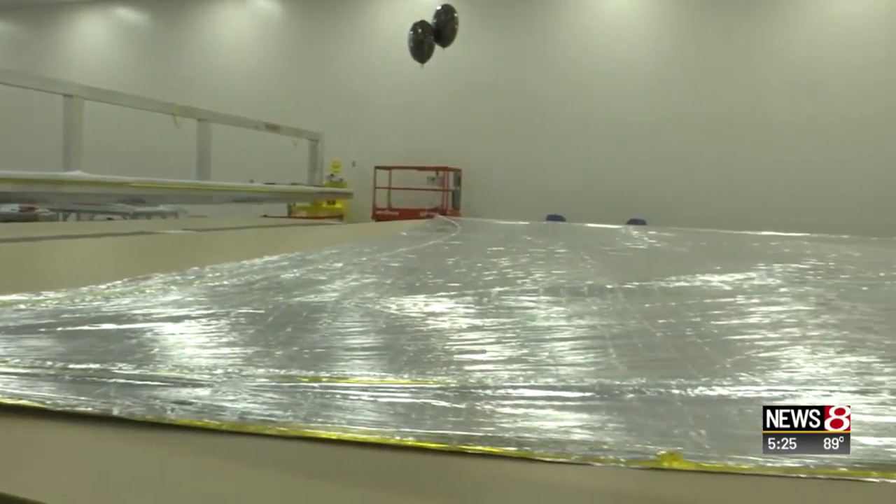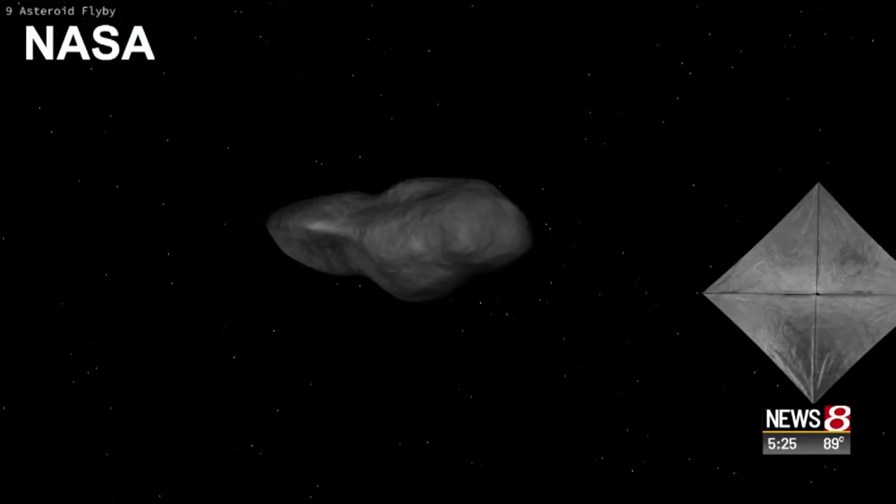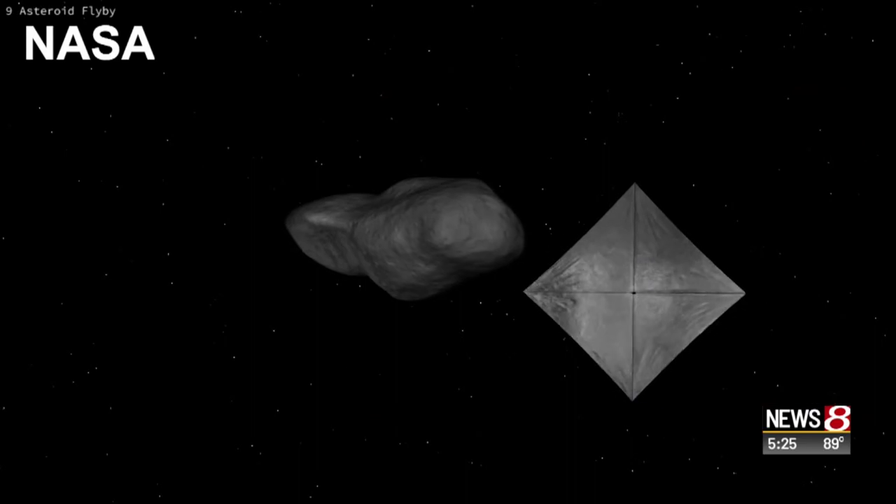The solar sail is impressive, but the other half of the mission is finding out what we don't know about asteroids. It turns out that's a lot.